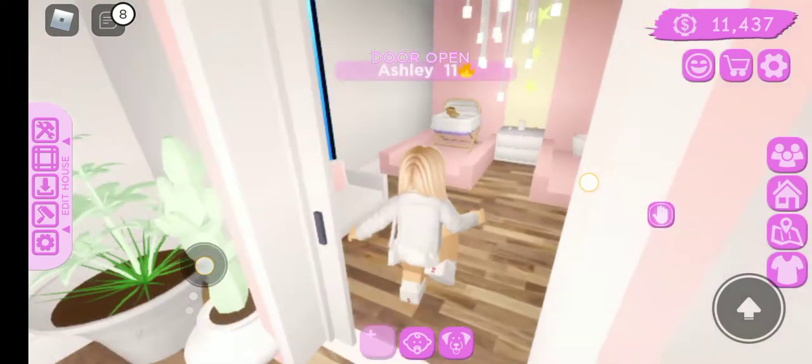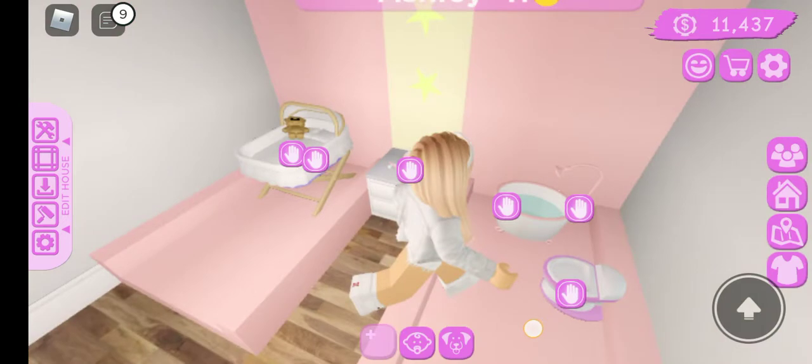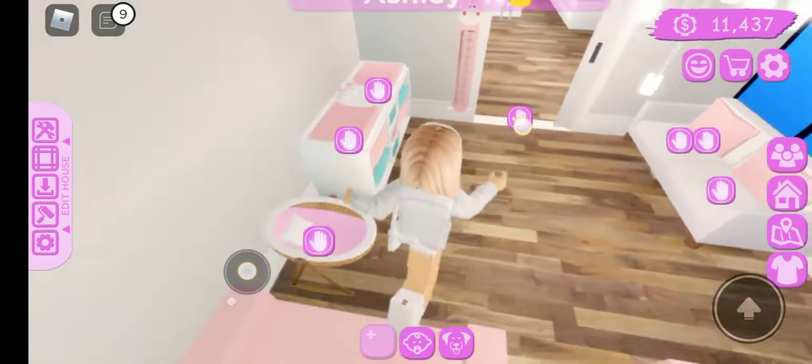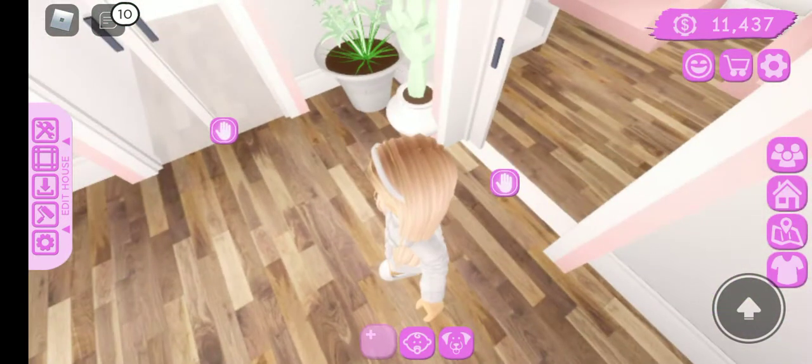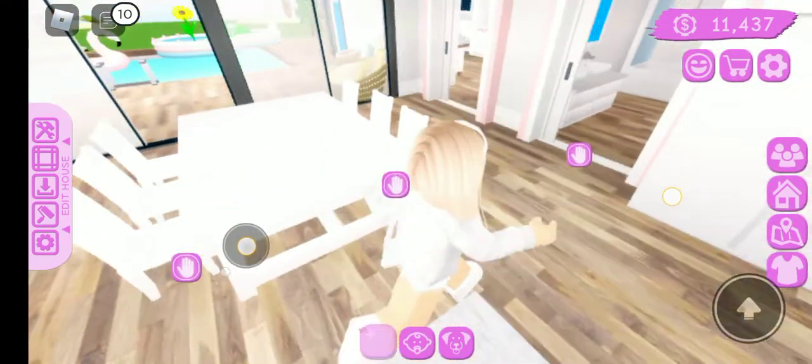And right over here, this is Chloe's bedroom. This is like her little bathroom area. So right here, this is the dining place.